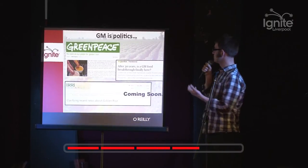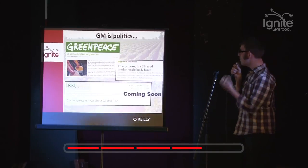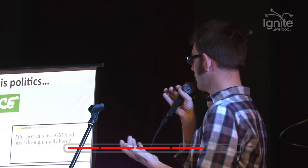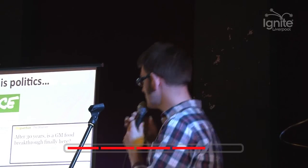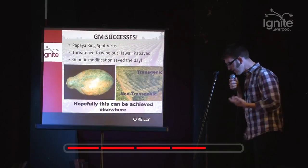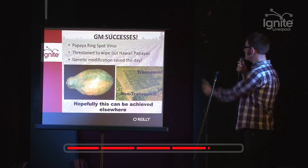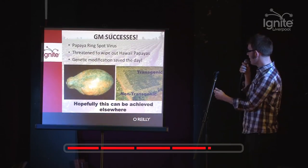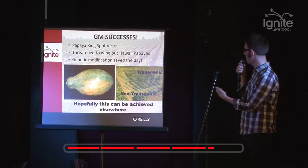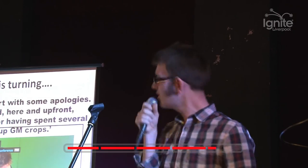GM is big business and big politics as well. Greenpeace is really anti this golden rice I talked about earlier. But what we need is scientists to really explain what they're doing - this is from the International Rice Research Institute which produced this GM. There are a number of GM successes: this papaya grown in Hawaii was being attacked by a virus, GM papaya came along and saved the harvest and it was able to be grown correctly.